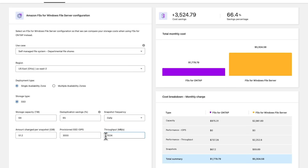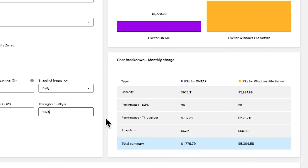Workload Factory calculated the projected monthly cost using FSx for ONTAP as the storage infrastructure and comparing it with the cost of using FSx for Windows File Server, showing them that they had chosen the most effective solution for their workload. The TCO calculator also showed them a detailed breakdown of the cost elements.